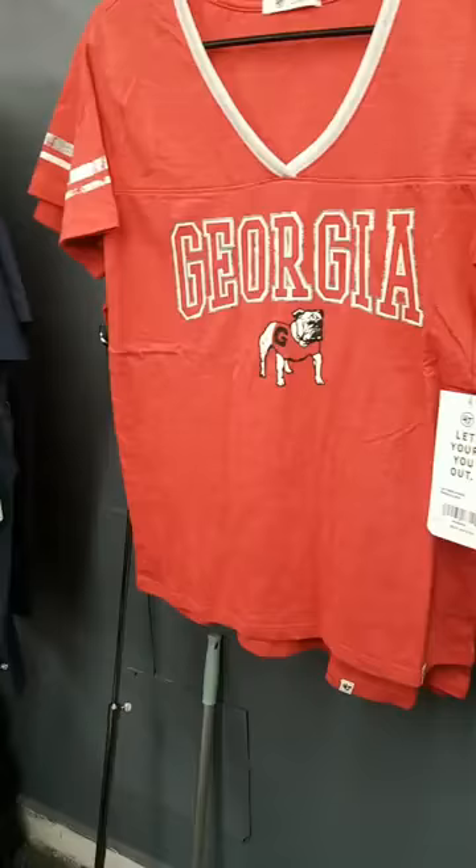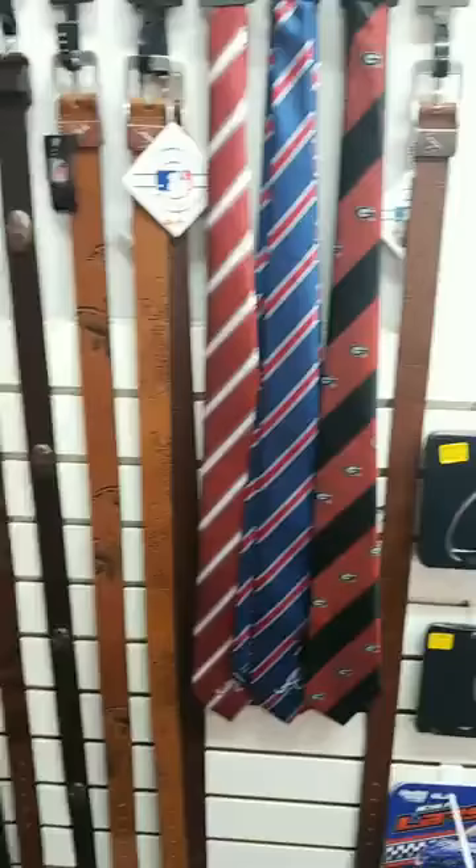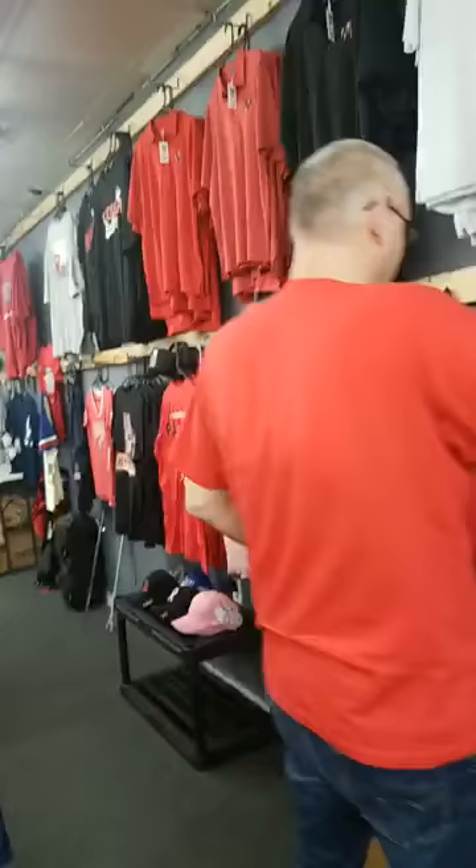We still got the women's Georgia shirts — showing it because there's different people watching. We got the Hawks shirt too — the Atlanta Hawks one. We still got a few belts. And we got dog leashes — a Georgia one and an Alabama one for your pups.